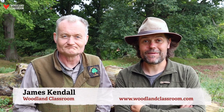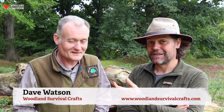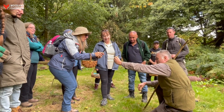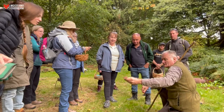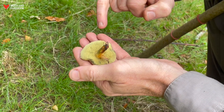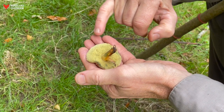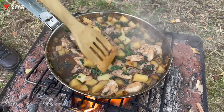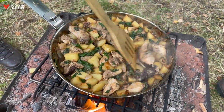Hi folks, James from Woodland Classroom here and I'm out in the woods with Dave Watson from Woodland Survival Crafts. We're working together again today for our annual wild food foraging and wilderness cookery weekend that we do every autumn. We're out on the Chirk Castle Estate in North East Wales and we've been having a great day looking for all kinds of wild foods — mushrooms, nuts, berries — whatever we can find and then cooking up all kinds of tasty dishes in the afternoon.